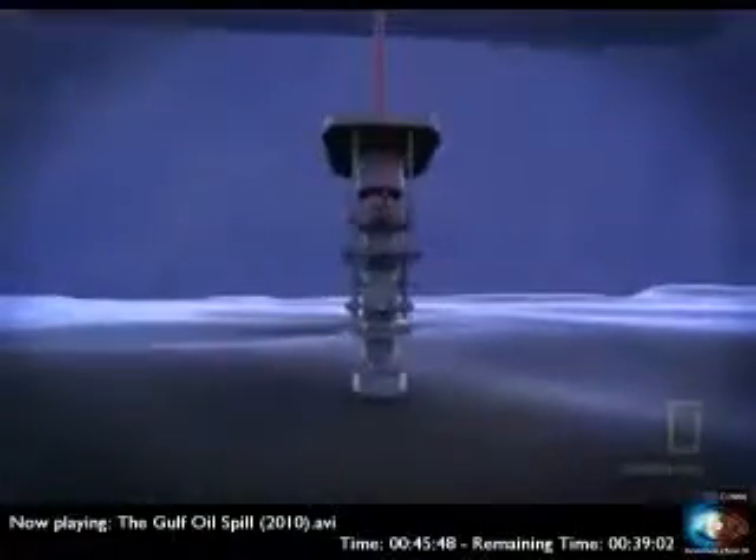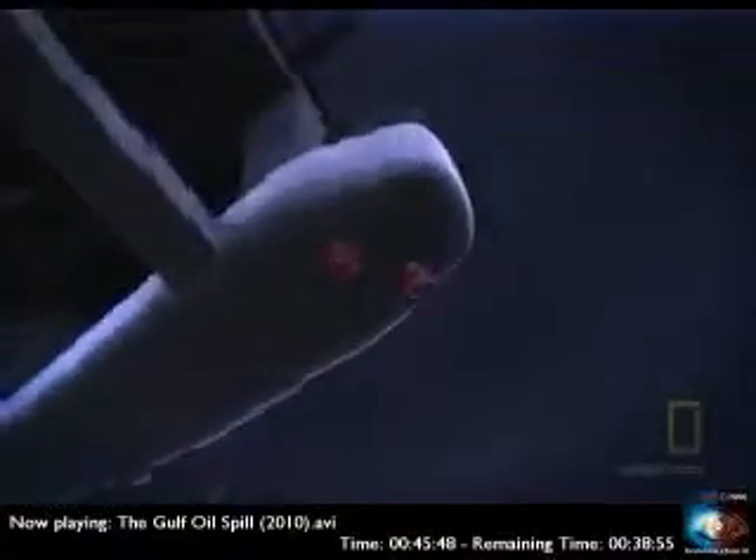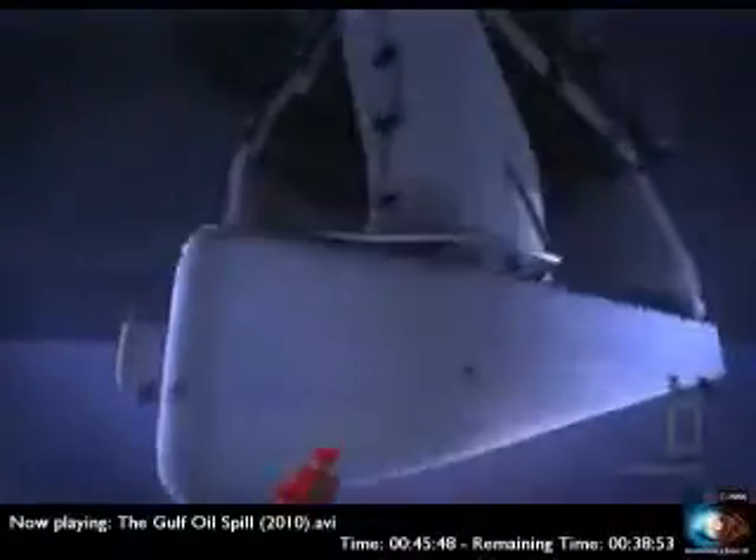Once the drill is secured to the ocean floor, the debris and mud is transported back to the surface via a riser pipe. The rig remains exactly in position using thrusters in the legs and satellite positioning systems.